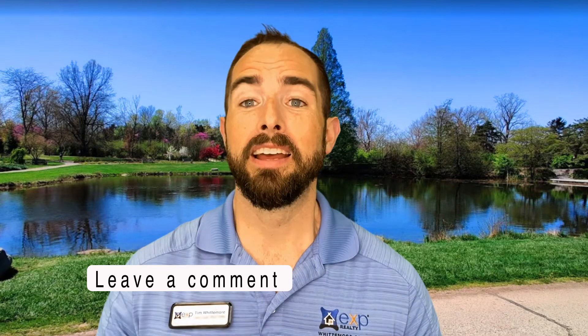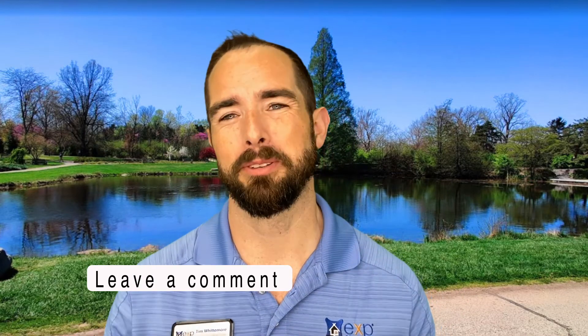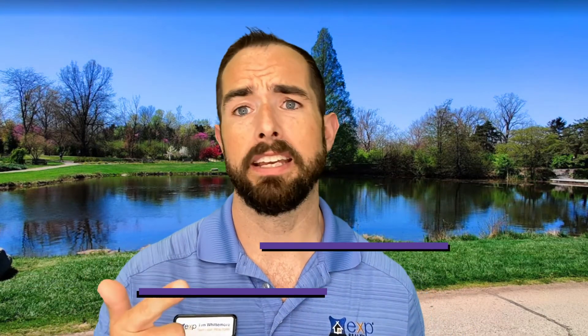That's all I have for you on why you should live in West Carrollton, Ohio. If you have any questions about anything I mentioned, please leave them in the comments below. If you're from West Carrollton and have something to add, please keep it positive. If you are moving to the Dayton area and considering West Carrollton or surrounding areas, give us a call, text, or email. We've got locals, out-of-towners, and military transplants like myself here to help you and your family get settled. I'm Tim Whittemore with the Whittemore Group at EXP Realty — we'll see you in our next video. Take care.